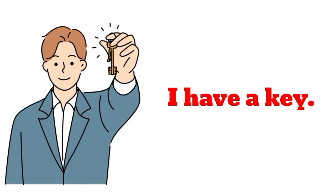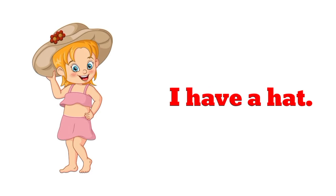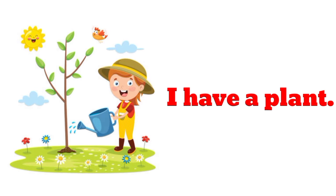I have a key. I have a key. I have a hat. I have a hat.